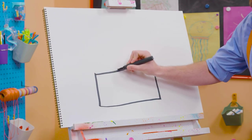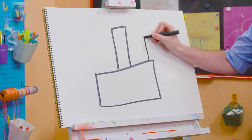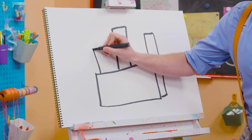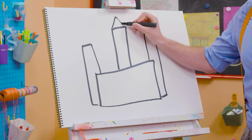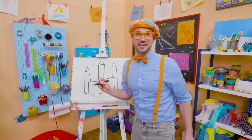And then a rectangle, a really tall one, right in the middle. And then a shorter one on this side. And then a shorter one on this side right here. And then we can draw a nice triangle right up top on all three of these. It's starting to look like a castle, right?